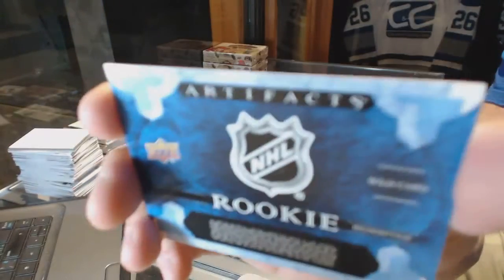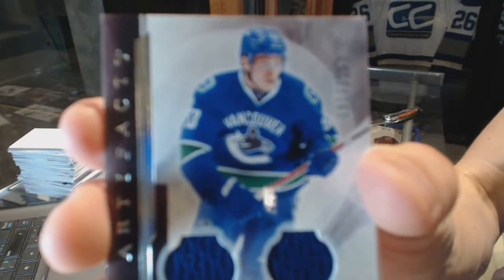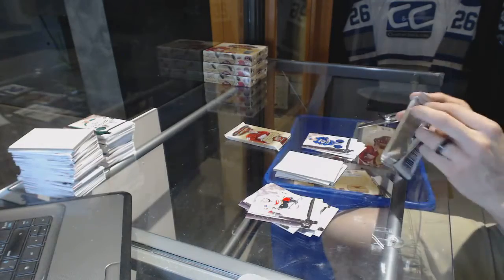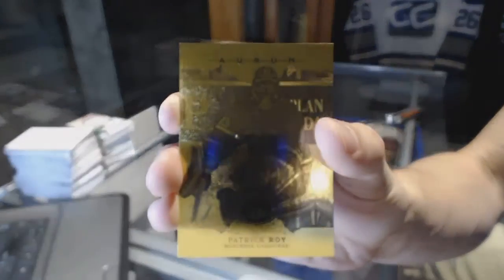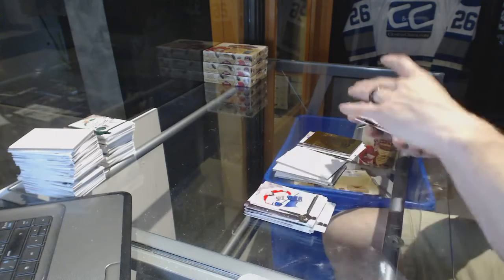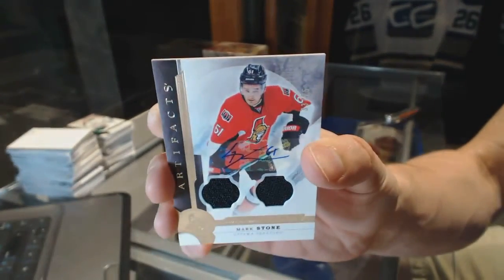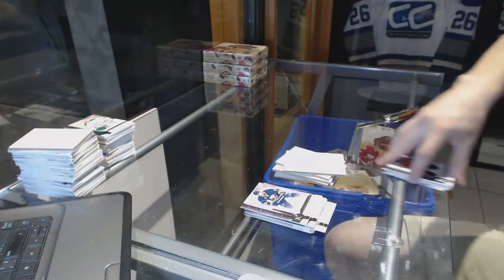Rookie Redemption Wild Card number 11 — that will be random between everybody. Dual Jersey Silver, number to 125, for the Vancouver Canucks — Bo Horvat. We've got an Orem for the Montreal Canadiens — Patrick Wiercioch. And we've got a Dual Jersey and Auto Silver, number to 75, for the Ottawa Senators — Mark Stone, to 75 for the Senators.